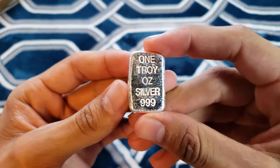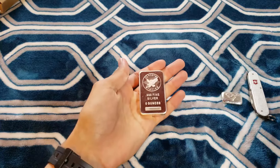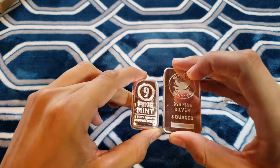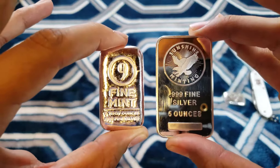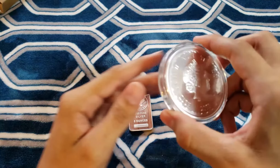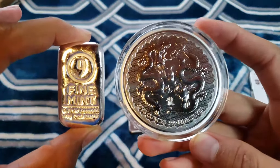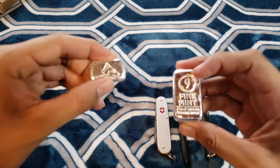I'm actually going to use this as part of my everyday carry — I like to have something in my pocket to tinker with. Here I'm just comparing the bars; there's a huge difference in size. This is a five-ounce Double Dragon coin — beautiful coin, but it takes up a bunch of space compared to this tiny Nine Fine Mint five-ounce bar. I really do appreciate the smaller size.